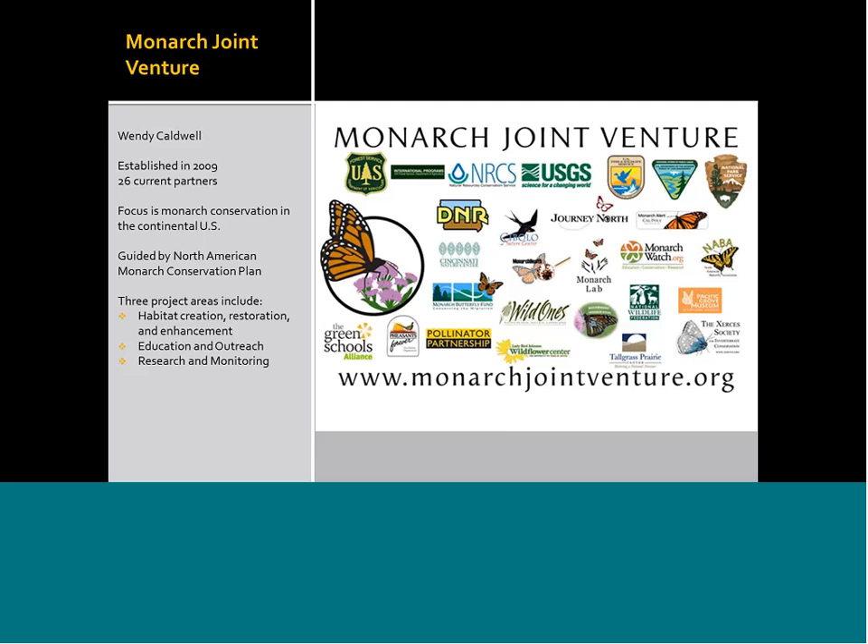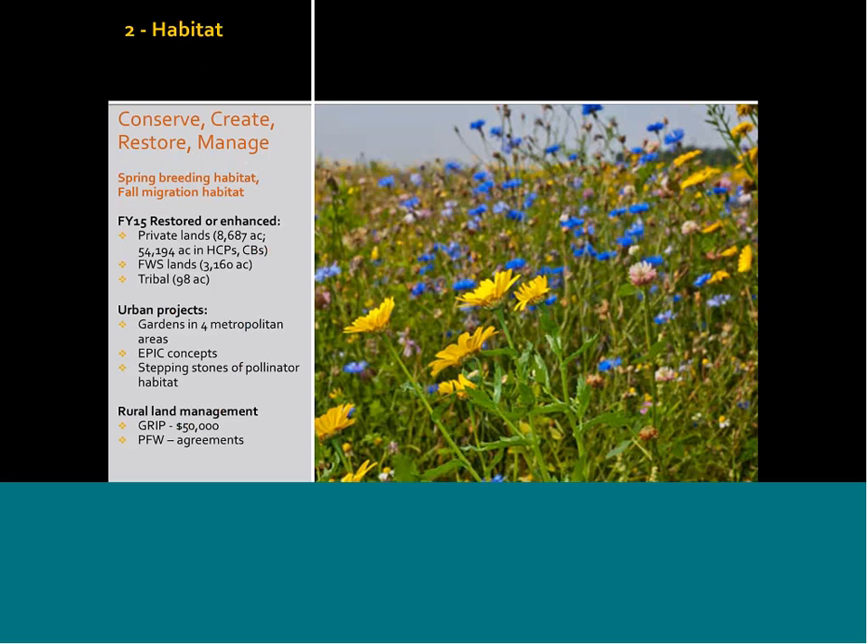Our second prong is habitat. Our goals are to conserve what's already there to the greatest degree we can, restore habitat that needs it, and manage properly to maintain habitat that just needs a little tweak. We're focusing on spring breeding habitat — milkweed for monarchs to lay their eggs on and for larvae to consume — and also native wildflowers, since adults need nectar to continue their migration north. We're also focusing on fall migration habitat, primarily nectar sources, because the literature indicates that Texas in particular is an area where monarchs need nectar sources that they convert into lipids and fat storage to endure their winter phases in Mexico.